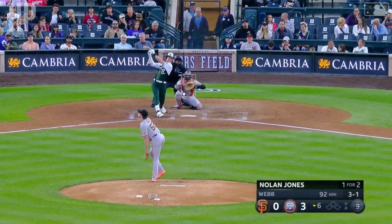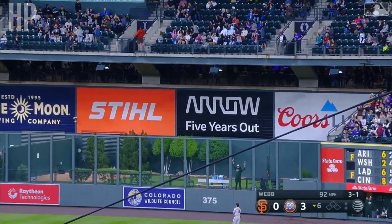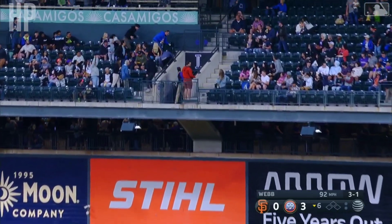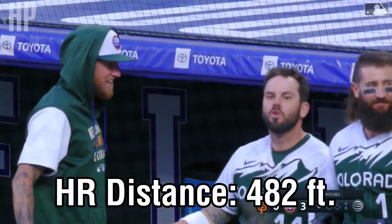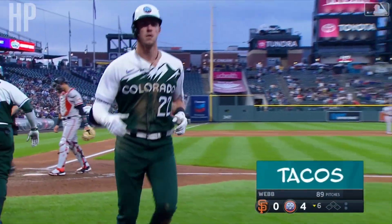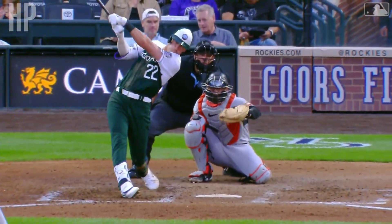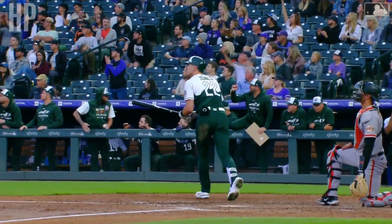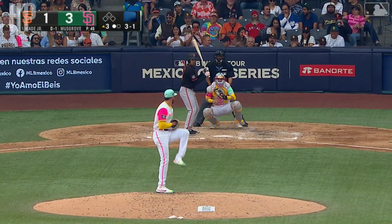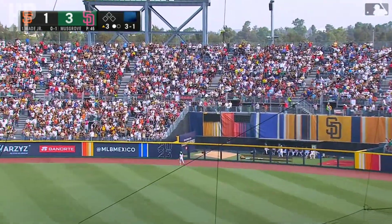Three-one. High drive, deep right — take a good look, you won't see it below. Into the second deck: Nolan Jones. That better be more than 470. Featured a double feature, man — that thing was hammered, but it was a quick one. That is a two-seamer running over the heart of the plate, down and in to Nolan, and he knew he got it.